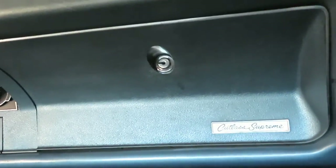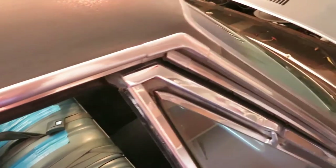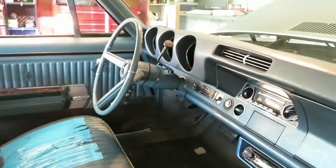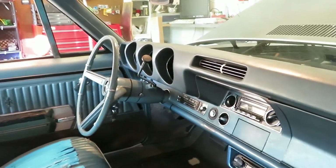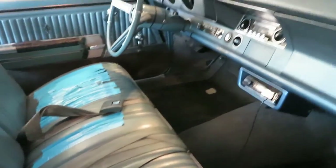I want to restore this car to a Cutlass Supreme. How many 442s are out there? There's probably more on the road now than they actually made. I like a Cutlass. So I'm going to get that, bring it back to its former glory, keep the original paint, keep it just like this.